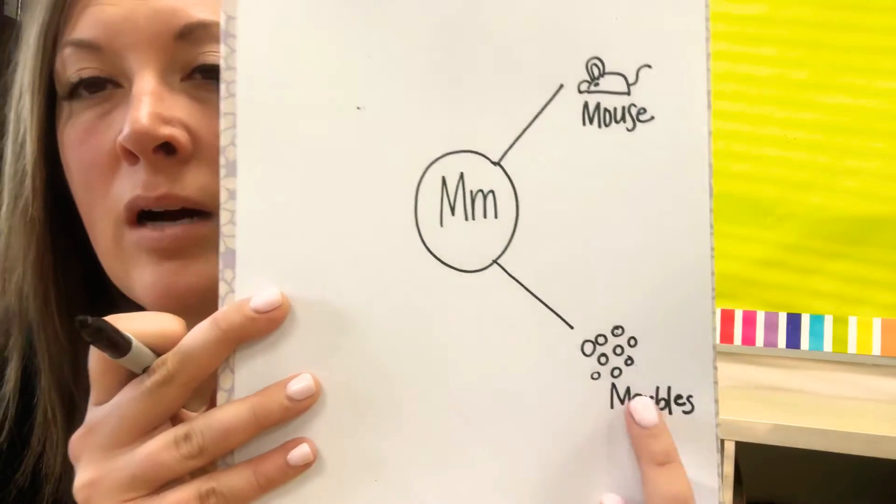What else does M say? M. I'm thinking of this little game with a whole bunch of tiny little balls. Have you ever played with marbles? M. Marbles.